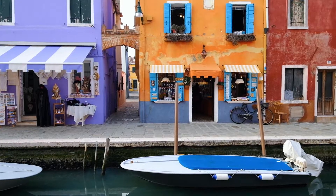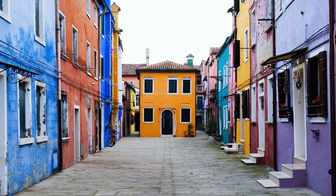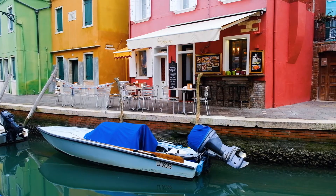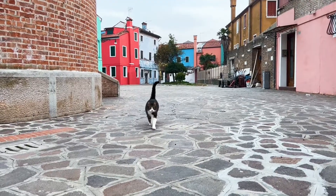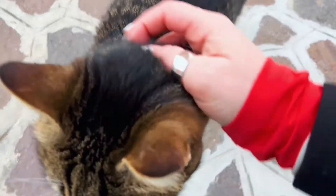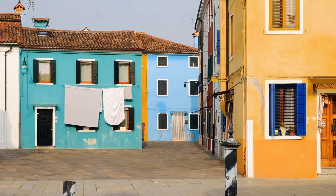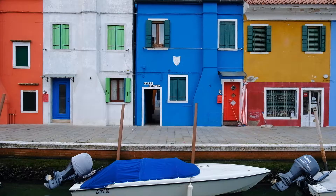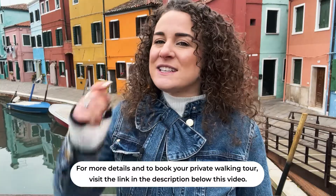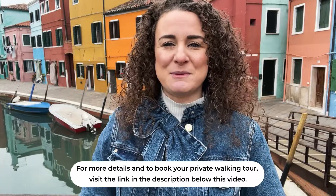While most people visit Burano for a day trip from Venice, I really think it's worth staying at least a couple of nights. Up until 11am and from sunset onwards, you can really appreciate the beauty of this colourful island and enjoy a more calm atmosphere with just the locals. By staying the night, it will also allow you to join a morning walking tour with a local guide who can really bring the island to life beyond the pretty facades. To join the same walking tour I did, just click on the link in the description below this video.